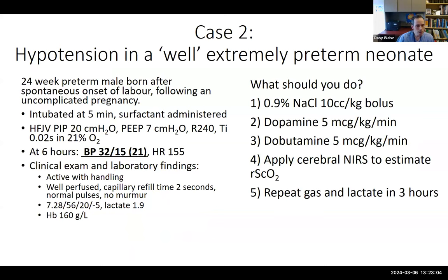The second case: a 24-weeker born after spontaneous labor and vaginal delivery, intubated at five minutes, received surfactant, ventilated on first-intention high-frequency jet ventilation with PIP 20, PEEP 7, rate 240, inspiratory time 0.02, and 21% oxygen. At six hours of age the blood pressure drifted down to 32/15 with a mean of 21. On exam the baby was active, well perfused, cap refill two seconds, normal pulses, no murmur. Blood gas: pH 7.28, CO2 56, bicarb 20, deficit −5, lactate 1.9, hemoglobin 160. This baby had received delayed cord clamping.